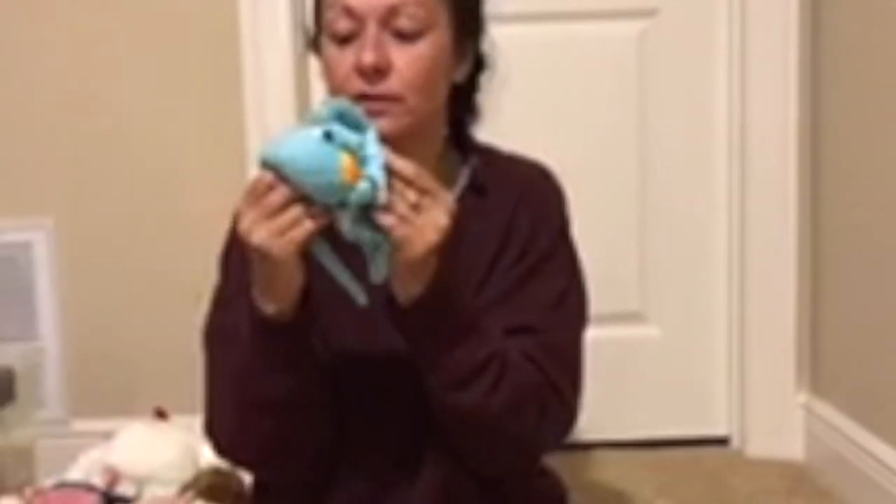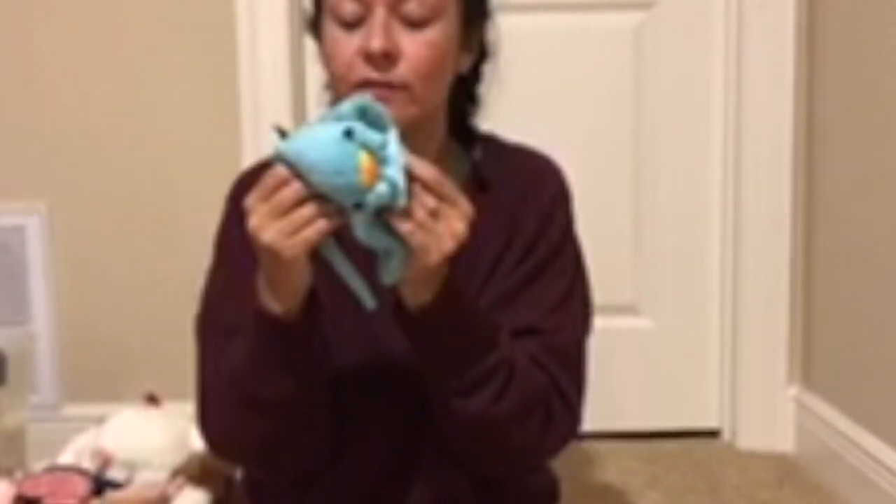This one is Romance. He has a little heart for his nose. This one is Sunray. This one says 10 years, so this was like the 10th anniversary. August 5th of 2002.